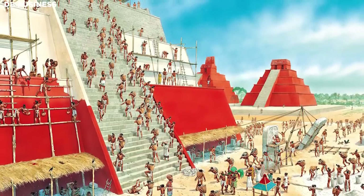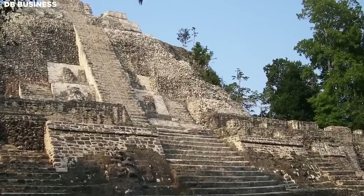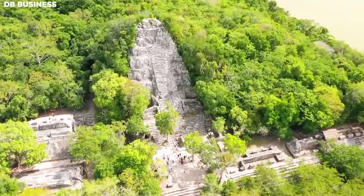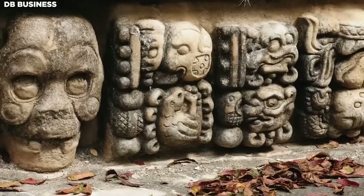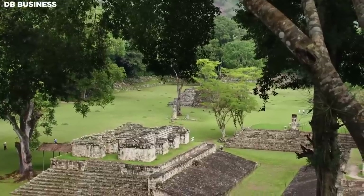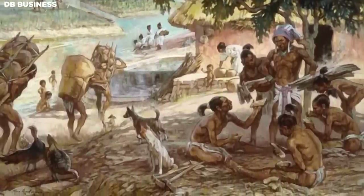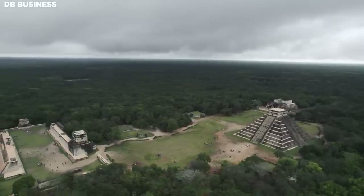Construction of these pyramids was a grand project that required an extraordinary amount of manpower and resources. Scholars estimate that up to thousands of laborers could have been involved at different times, although the exact details of the labor force are not entirely clear. The construction was carried out by a workforce consisting of skilled laborers and artisans who were part of the Maya civilization.